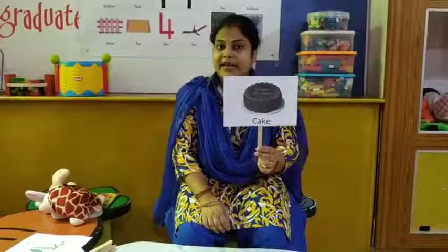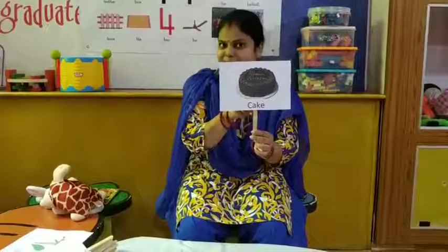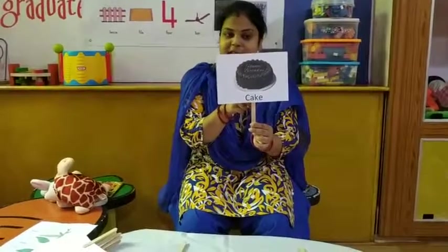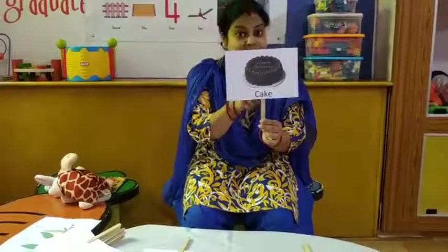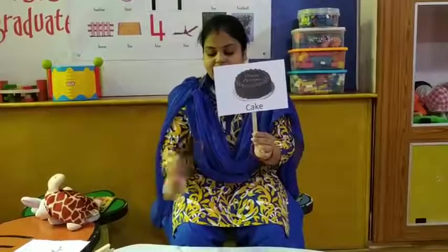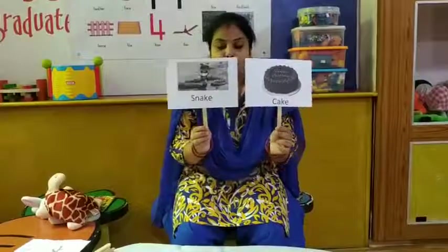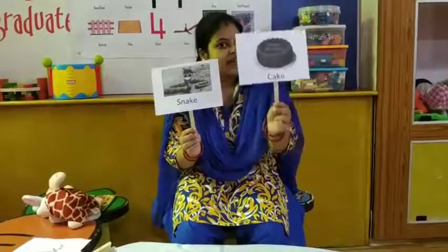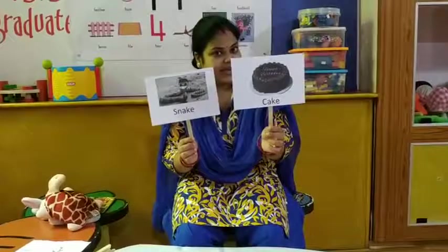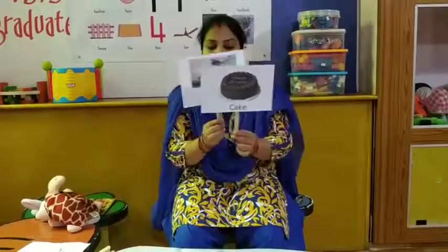Our next word is — wow, yummy! You like to eat this. This is cake — very tasty, yummy! So what is the rhyming word of cake? Look here. What is this? Snake! Cake — snake. So the rhyming word of cake is snake. We are learning so many rhyming words!